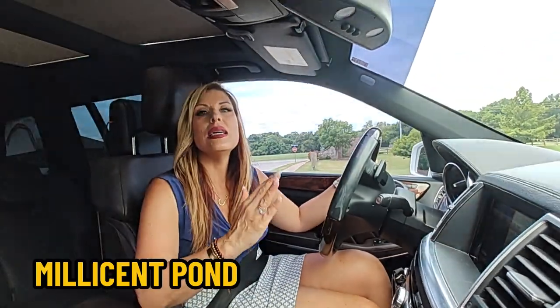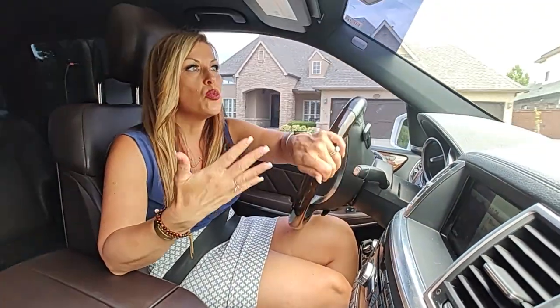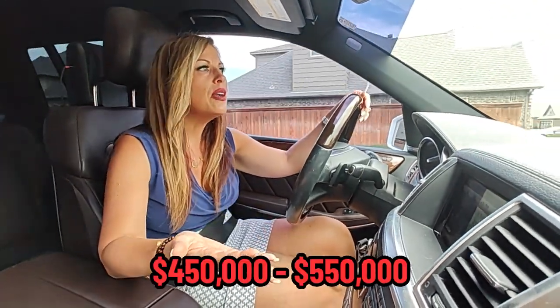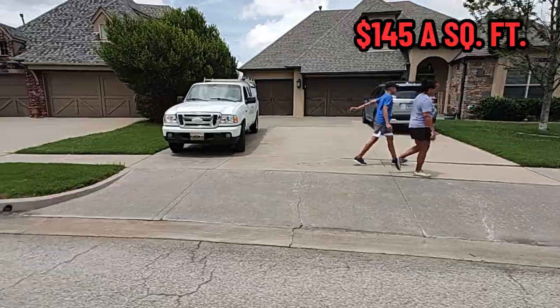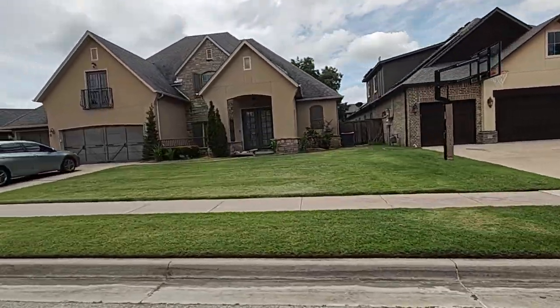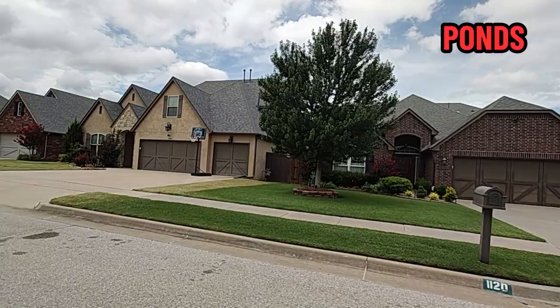In Broken Arrow, you have neighborhoods that are older and neighborhoods that are newer, and you can still buy a lot of house for your money. One of the neighborhoods we're in right now is Millicent Pond. It is approximately two miles from Highway 169, so it has easy access to the turnpike as well as the highway system. You can buy houses here for $450,000 to $550,000, approximately 3,000 square feet, at roughly $148 a square foot. Most homes in this neighborhood are on a quarter acre or smaller and have a three-car garage.